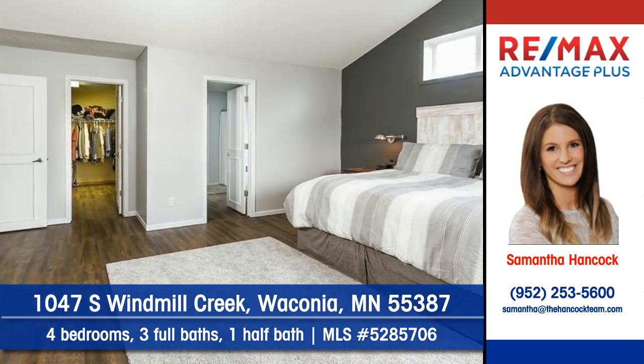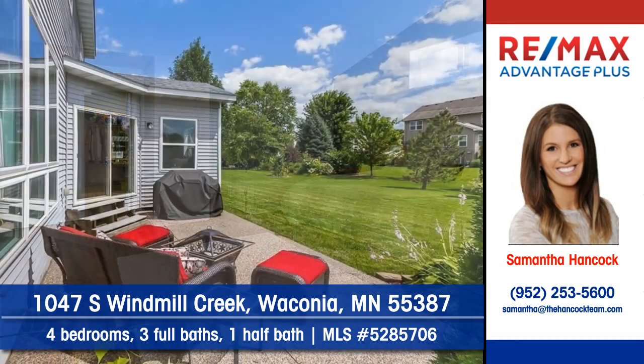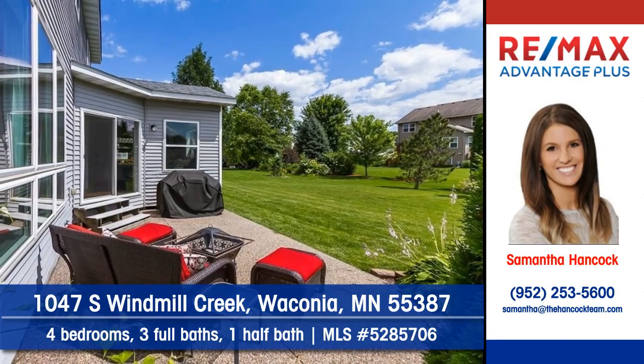The home features four bedrooms, three full baths, and a half bath. Summer entertaining will be inviting outdoors on the patio.